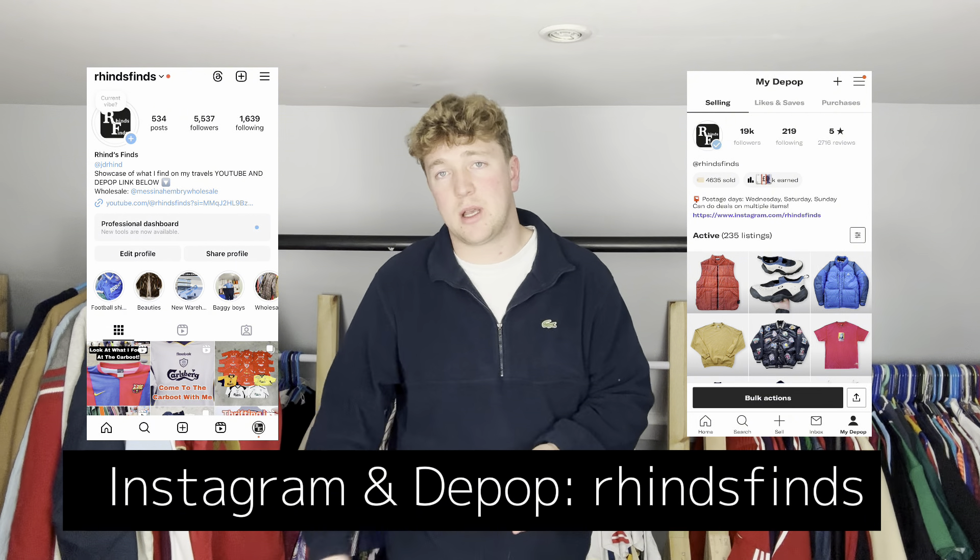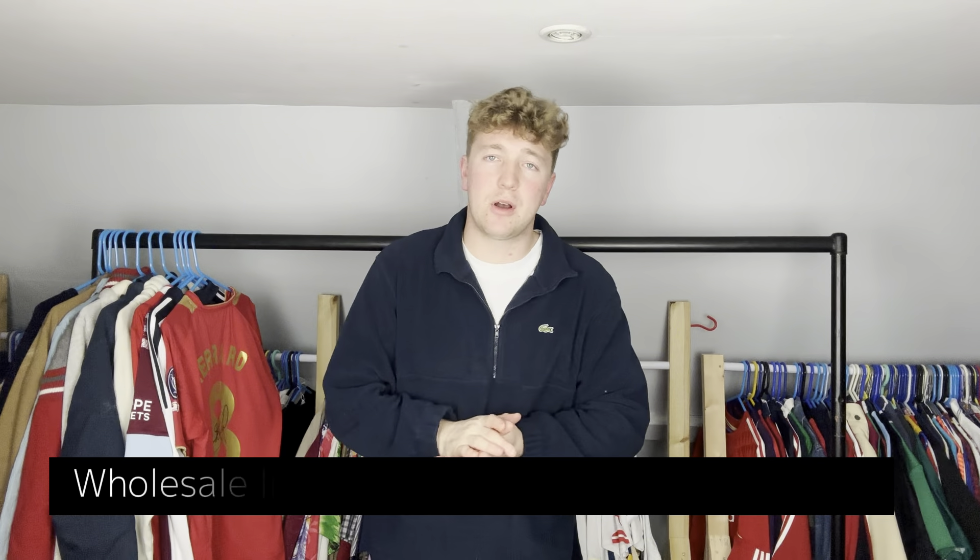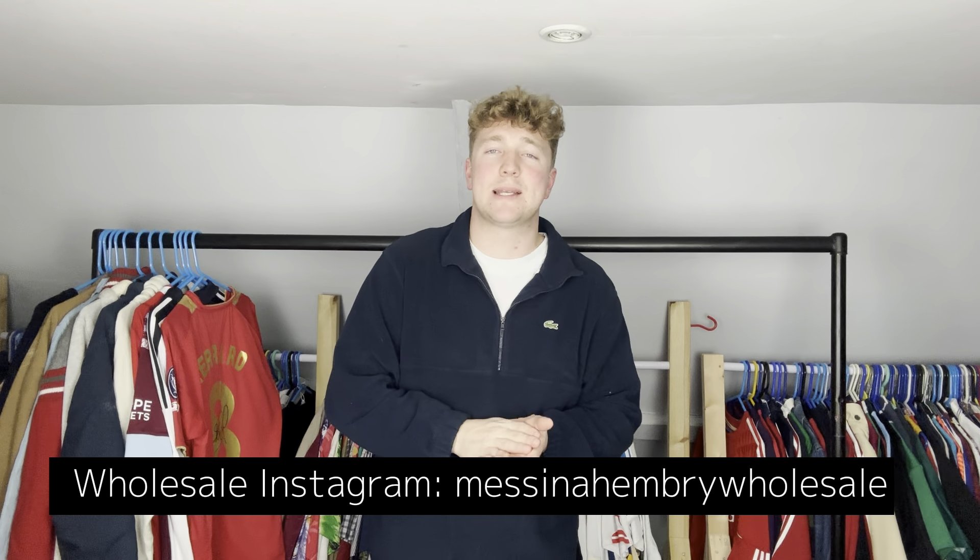That is it for this video, guys. As always, I hope you enjoyed it. Please make sure to leave a like, subscribe if you're new here. Follow my Instagram and my Depop where I sell all these items — Ryan's Finds. Also follow the wholesale Instagram, I'm Seeing Henry, down there at the bottom of the screen. I'll see you in the next video — thanks for watching, like, subscribe, peace.